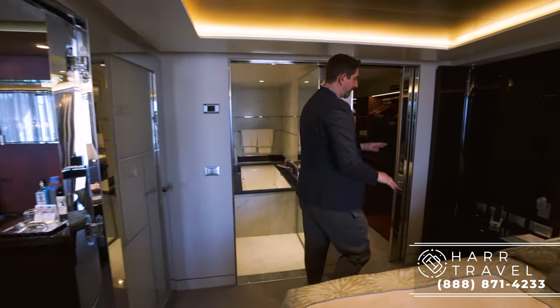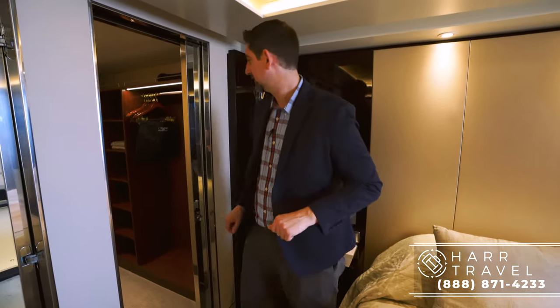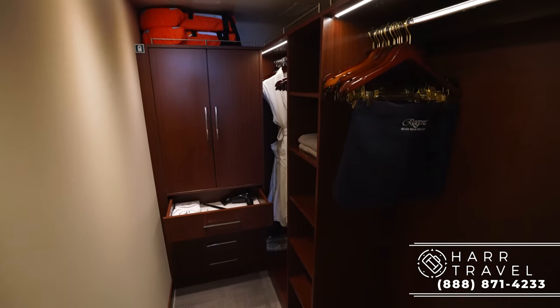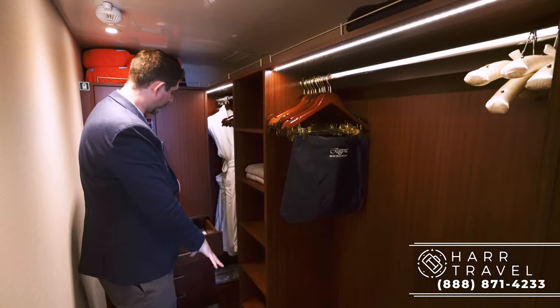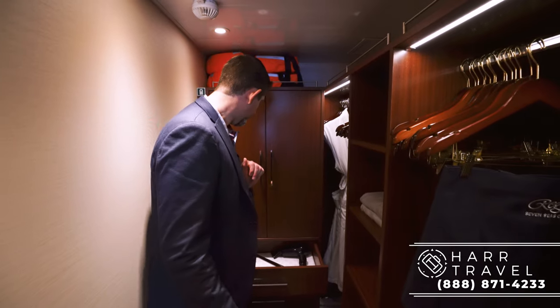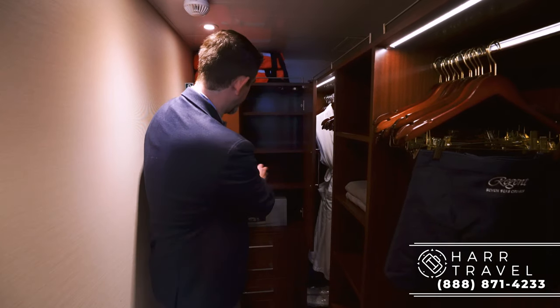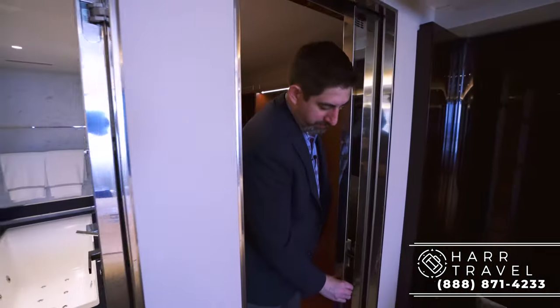On the other side of the bed you've got all the plugs you would expect — European, US, and USB — and a ton of storage on both sides to put things away completely. Here we go into the full walk-in closet: plenty of storage space for two people, hanging storage all the way back and up front, stacking storage, a ton of drawers, and a complimentary hairdryer — that's in every single room on board. There's also laundry, a sewing kit, and a full laptop-size safe, plus storage above. This door closes completely as well — a great touch.